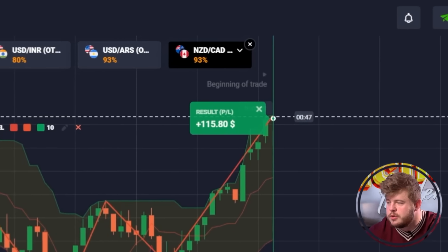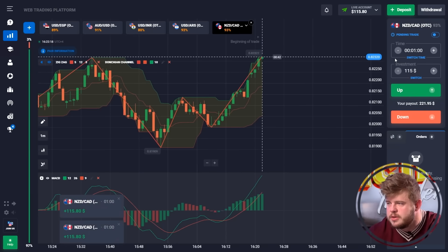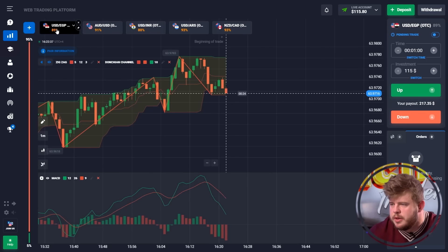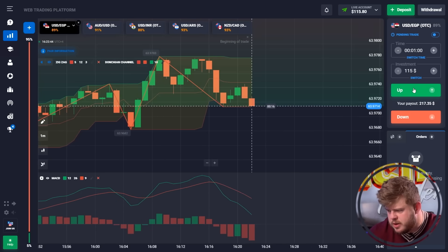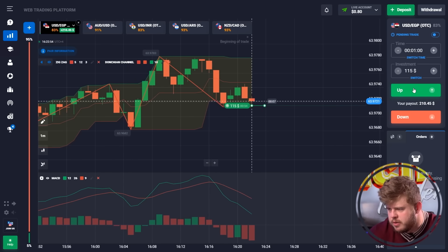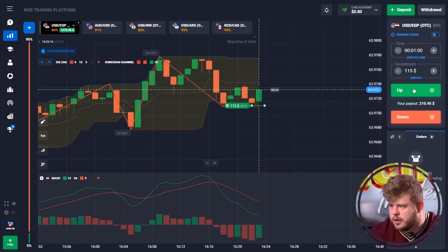The first trade was profitable. Now let's change our investment to $115 and check the next currency pair. Let's check USD/EGP — price has touched the support level and I'm expecting a reversal moment, that's why it will be wise to open a buy position here. We've invested $115; now we just need to watch this support level. If it's not broken through, we will get the reversal moment. Price is working accordingly to our expectations — everything looks fine.